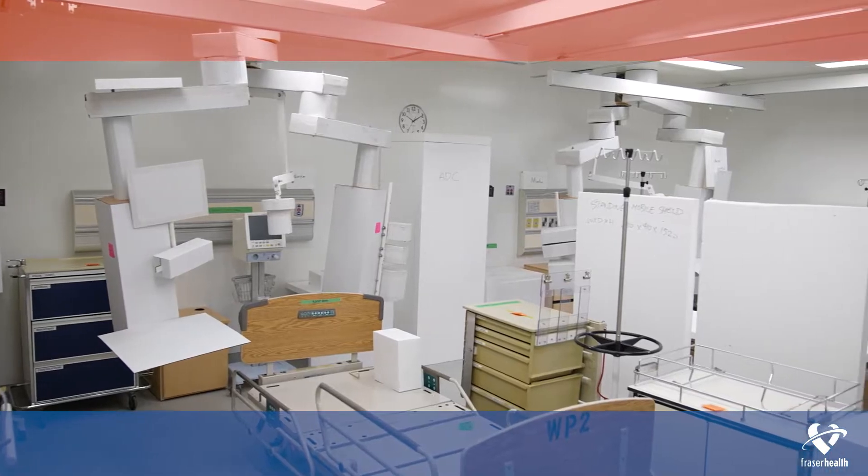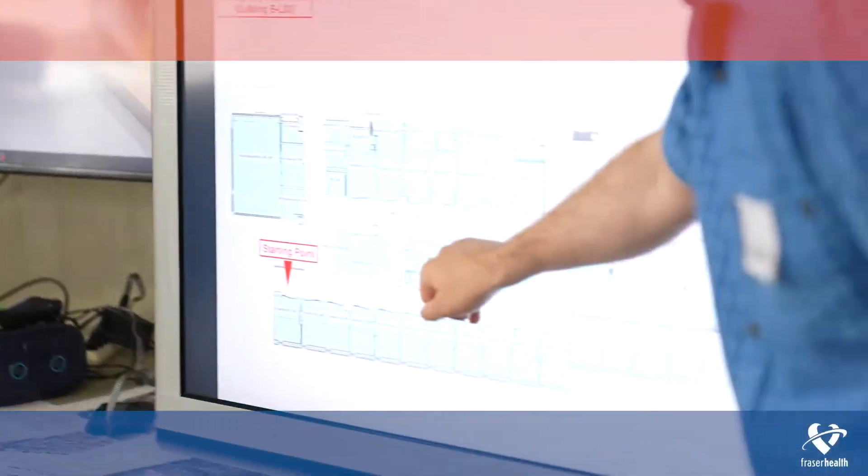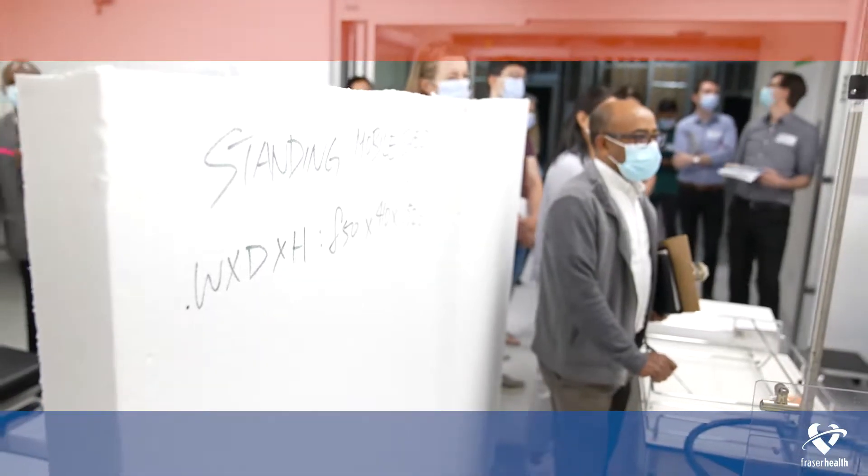This is why we're here doing reviews of model room designs, or mock-ups as they're called. As you can see around me, we are testing out life-size constructed and virtual models built by cardboard. These models are constructed to scale.